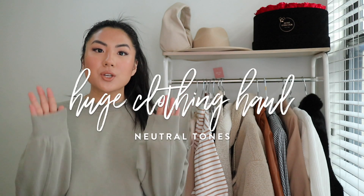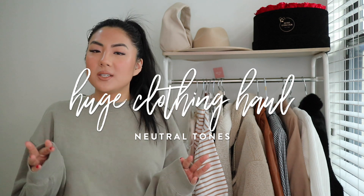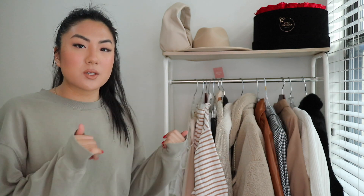Hey guys, welcome back to my channel. Thanks for clicking on today's video. I have a huge, huge, huge clothing haul for you today, so we're not going to talk or ramble at the beginning. If you guys are interested in all of these gorgeous new pieces that I have, continue on watching.